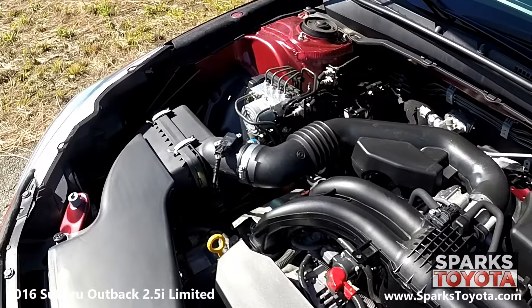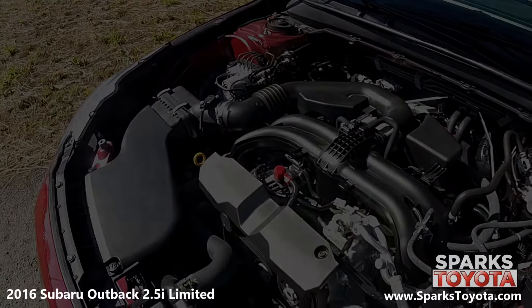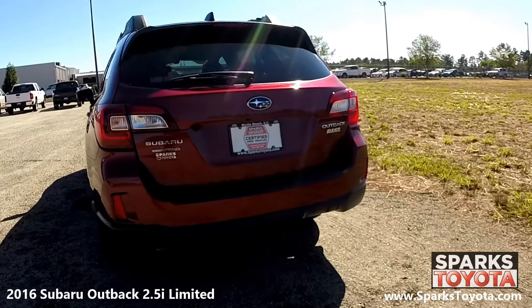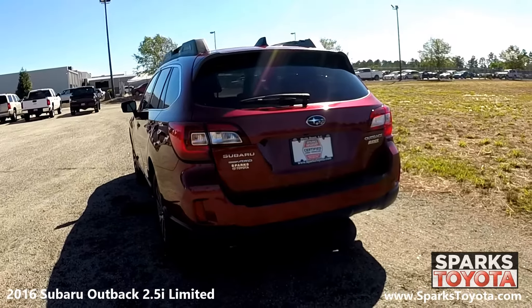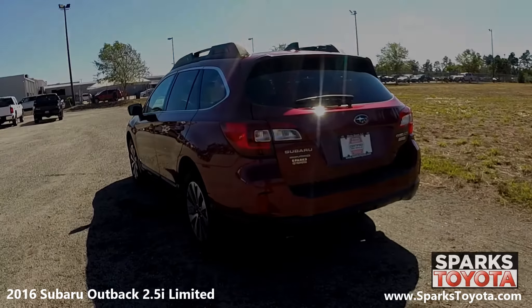Let's not forget that this Outback has only 22,462 miles on it. At the back of the Subaru, you can see a sporty lip spoiler and the heated rear wiper, along with LED brake lights and sleek chrome badging. Using your key fob, you can open this power lift gate for easy access to the cargo area.